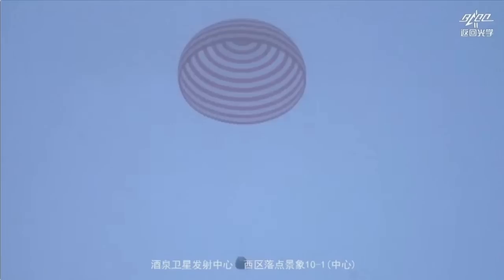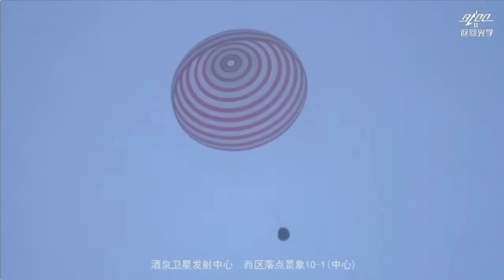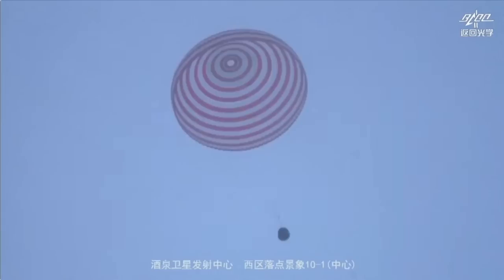The re-entry capsule itself will probably be on display somewhere for kids to see. But from this footage we can see that it's a little bit windy in the landing site area.